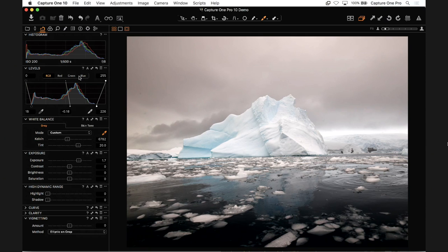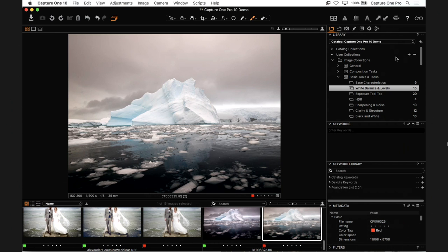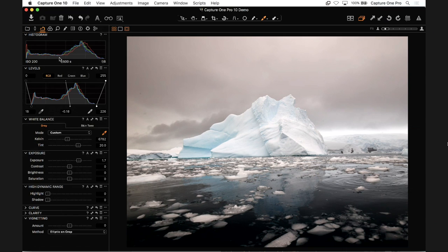To finish off on the interface, under Workspace there are some presets you can try. There's actually one called Migration, which puts everything on the right-hand side and arranges it in a more Lightroom-esque way. You can change all that. Every time a new Capture One comes out, the whole team submits their workspace and everyone ends up with totally different ones, which proves there is no perfect workspace — so the presets are just suggestions.